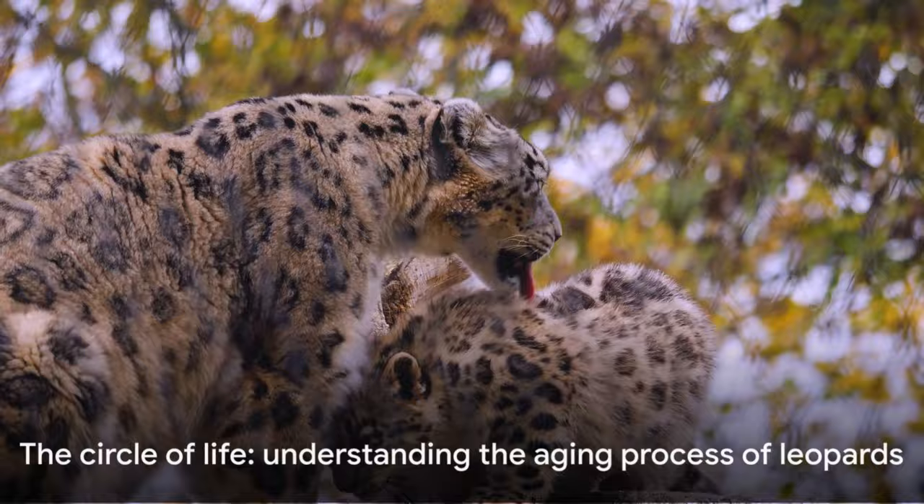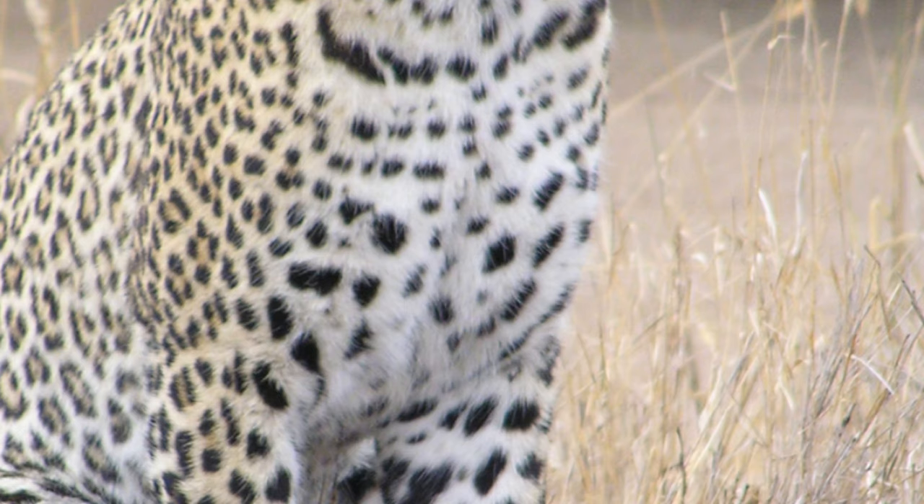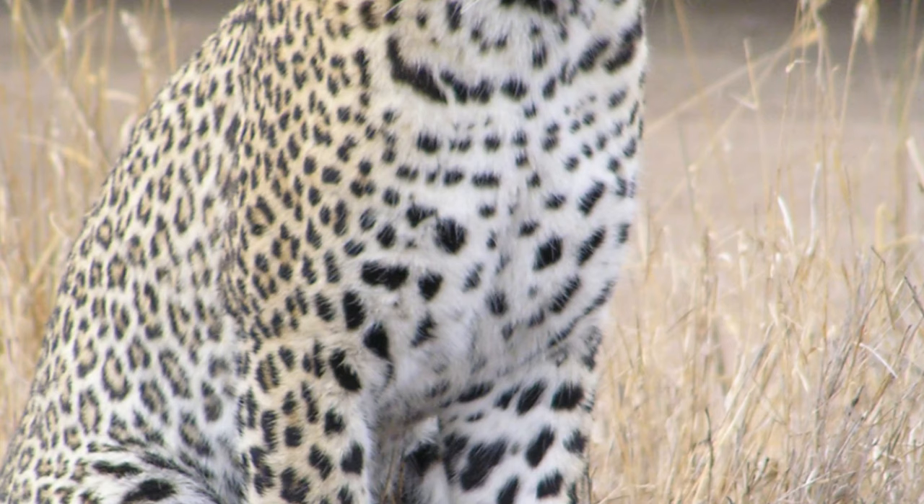Just as the setting sun paints the sky with hues of red and orange, the life of a leopard in its twilight years is equally filled with vibrant stories. A leopard's life cycle is a captivating journey, typically spanning 12 to 17 years in the wild, with some reaching the ripe old age of 20 in captivity.